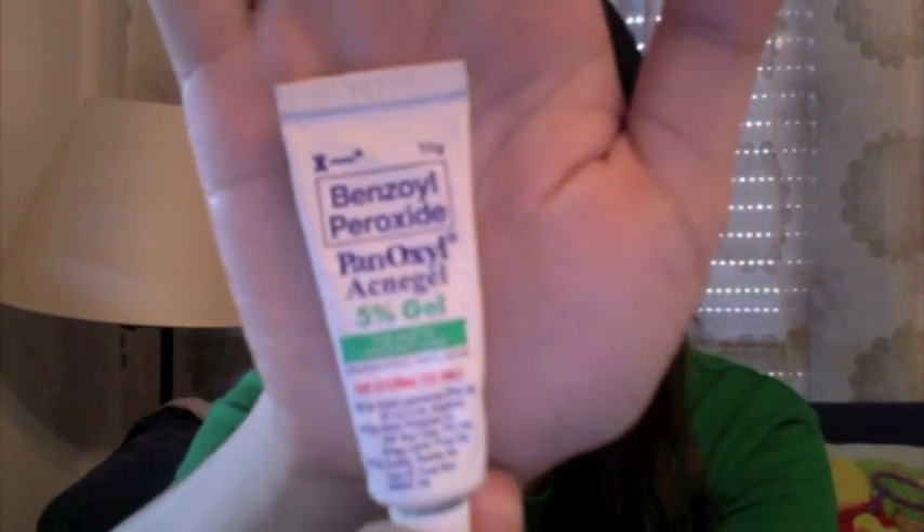If I have to use a cream for it, I would use Panaxil Benzoyl Peroxide 5%. Depending on the severity of your acne, you might need the 3% or 10% version. Do a skin test before applying, and as much as possible consult a professional for your skin problem. This tutorial is inspired by friends who want to stay on a budget but still look awesome even with blemishes.